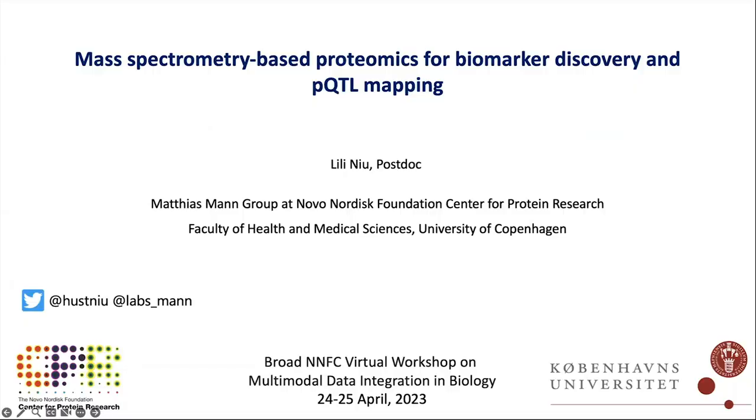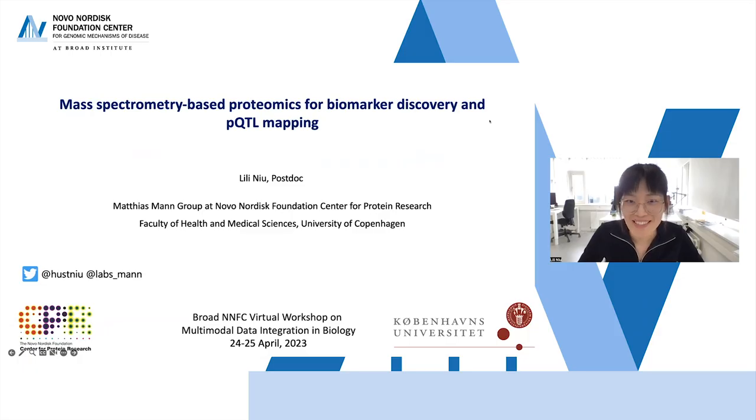It's a pleasure to introduce Lili Niu, who is working with Matthias Mann's group at the Center for Protein Research, University of Copenhagen. She will be speaking about mass spectrometry-based proteomics for biomarker discovery and PQTL mapping. Hi everyone, good morning, good afternoon, and good evening. I'm Lili, a postdoc with Matthias at the University of Copenhagen. It's a great pleasure to talk about work from my PhD and postdoc, and I'd like to thank the organizers, especially Simi Rasmussen, who is also my postdoc supervisor.